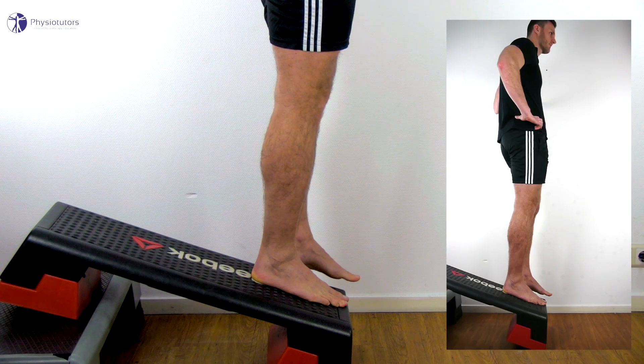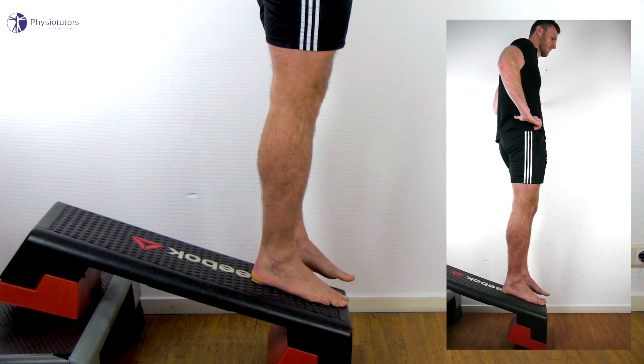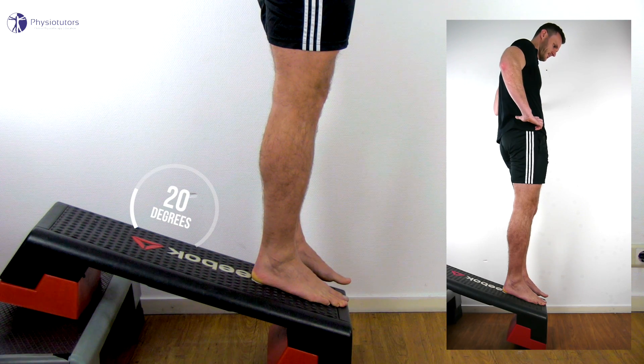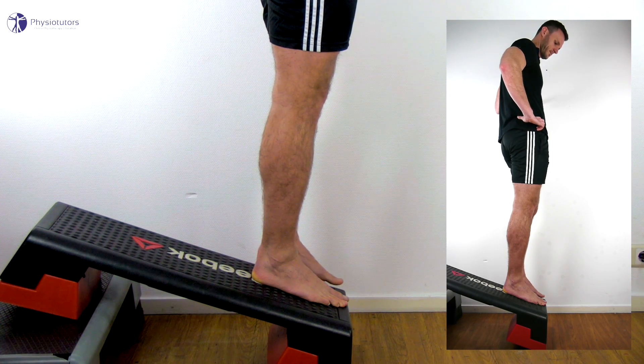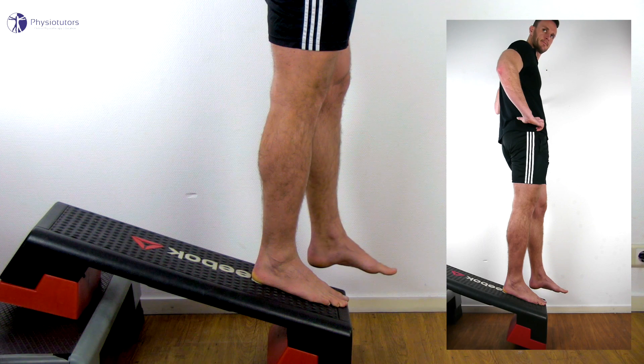To conduct the test you will need two steppers, or alternatively conduct the test on a treadmill that has an inclination feature. One step is placed on the other at an angle of 20 degrees, which you can assess using your smartphone clinometer. The lower end of the stepper is 20 centimeters high. The patient stands on the affected leg on the stepper so that the toes are at the lower end of the stepper.